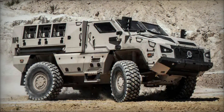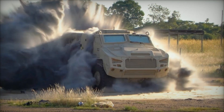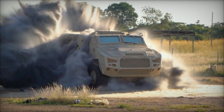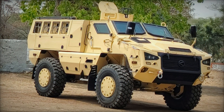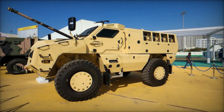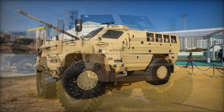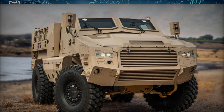If you found this video interesting, don't forget to hit that like button and share your thoughts in the comments below. Have you seen anything like the Kalyani M4 before? What do you think about India's push for indigenous defense technology? Make sure to subscribe to our channel so you don't miss out on more amazing stories like this one. Until next time, stay curious and stay informed.